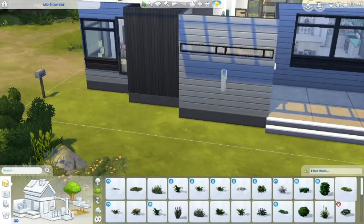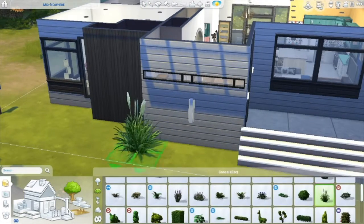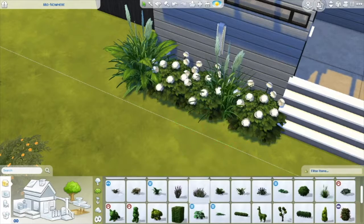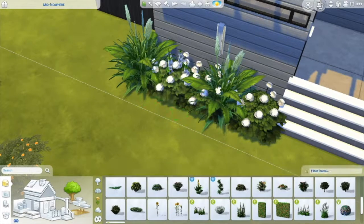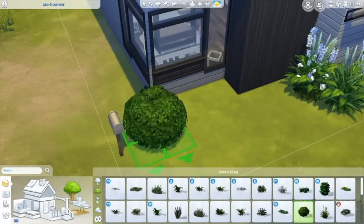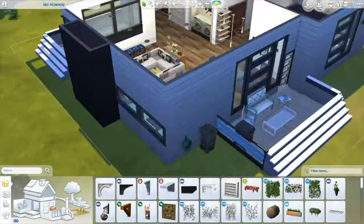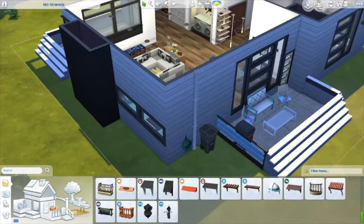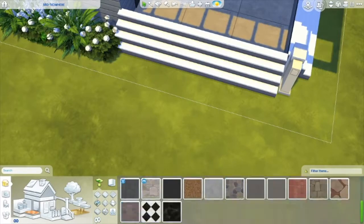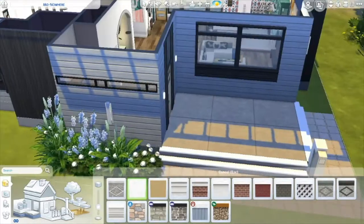I want to challenge myself and do a multi-story build. I did do an upstairs family home a couple of builds ago — the layout was okay but it needed a little work. If you want to download that, it's on the gallery under 'bubbly simi.' I'm just adding some bushes here and there, and on my Instagram I'll be posting the inspiration picture alongside my build, like I did for the last build — you all seemed to really enjoy that.